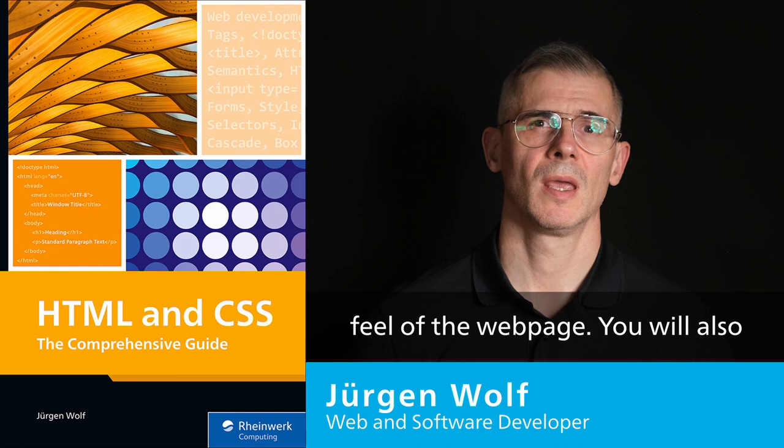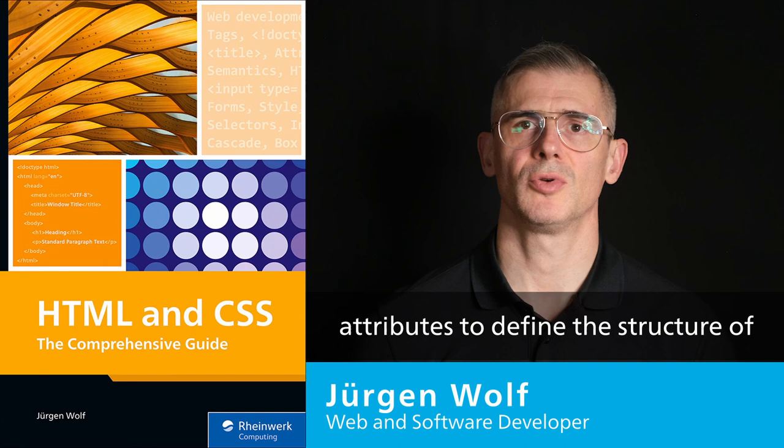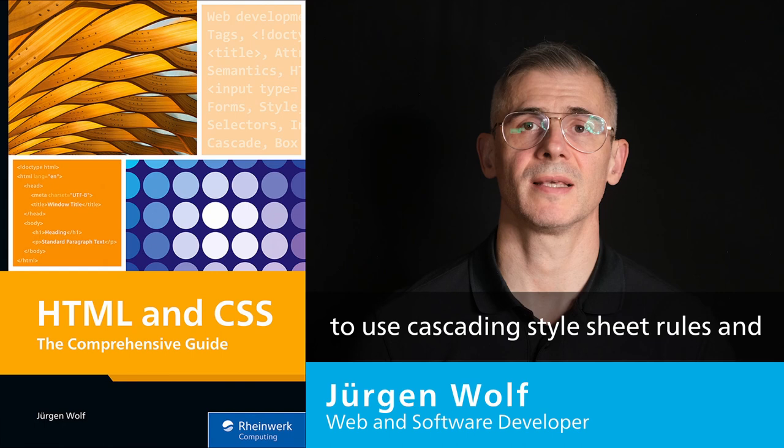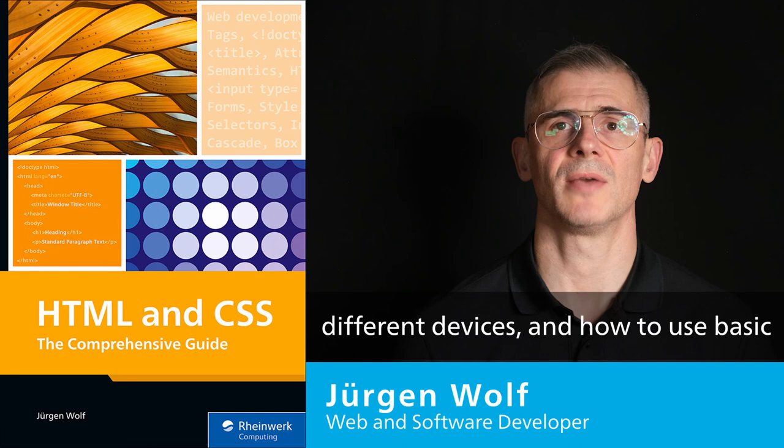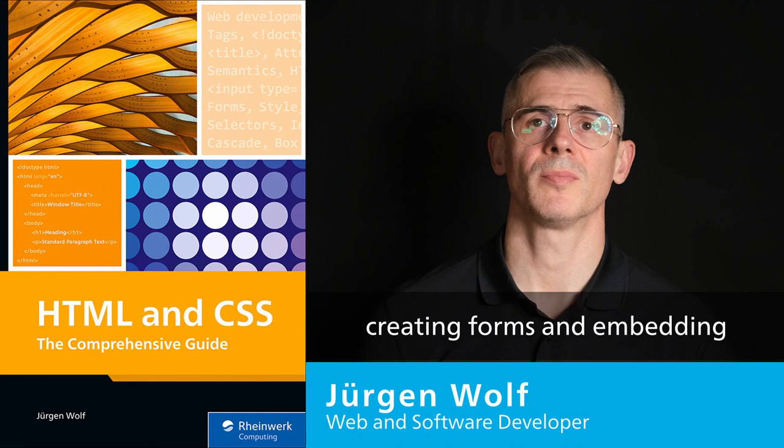You will also learn how to use basic HTML tags and attributes to define the structure of your web page, and how to use Cascading Style Sheet rules and styles to customize the look of your web page. The book will also teach you how to optimize websites for different devices and how to use basic web development techniques like creating forms and embedding multimedia content.